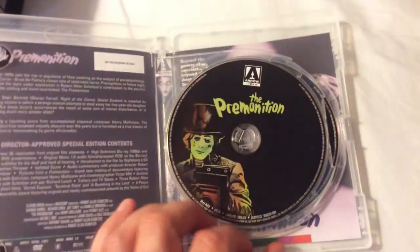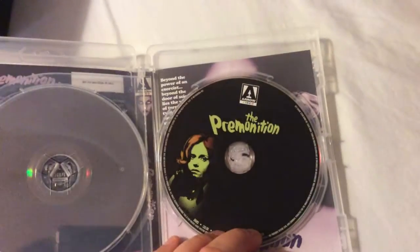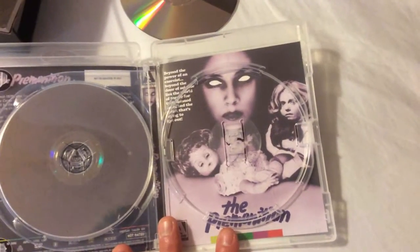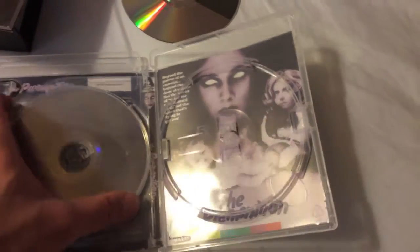This film was released in 1976. You get the Blu-ray copy right there, nice artwork on the discs, and here's the DVD. I'll show you the original artwork, which is pretty darn creepy. Look at that — really trippy. Love that artwork. Definitely going to be reversing onto that side as well.